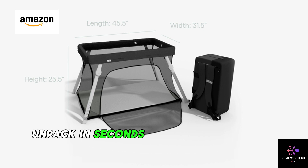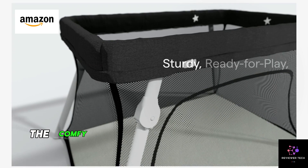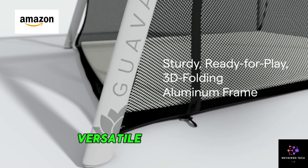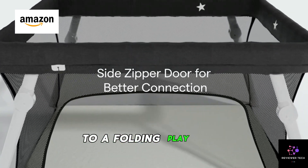Unpack in seconds with the simple fold mechanism, giving you more time for what matters. The comfy mattress and adjustable side mesh panels ensure a cozy sleep space for your little one. Versatile and practical, it transforms from a portable crib to a folding play yard.